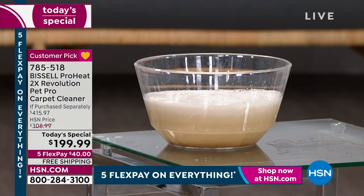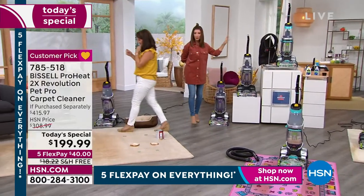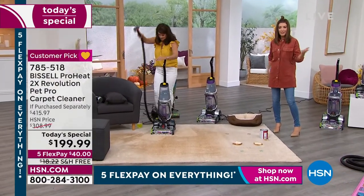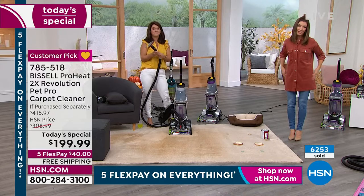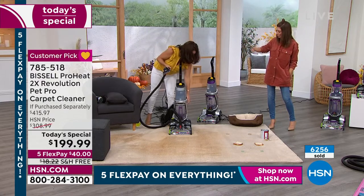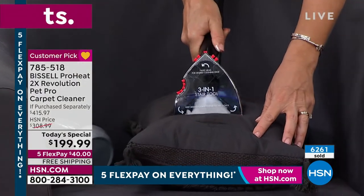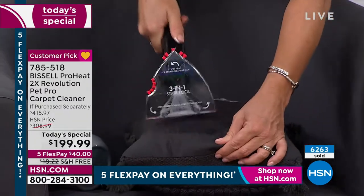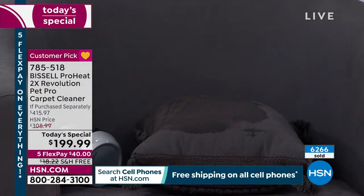We've got four more minutes and I want to get to all the demos. Quick update: silver is going to sell out first — fewer than a thousand remaining. You can take the next five months to pay this off on flex pay. You have 30 days to try it out, lowest price anywhere, satisfaction guaranteed at HSN. You can do stairs, you're getting the hose and all the tools for your whole house.